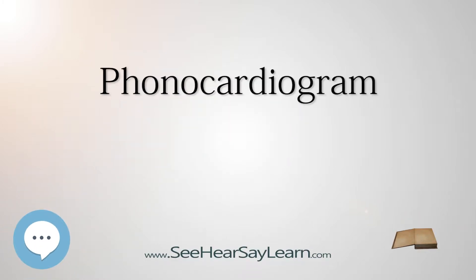A phonocardiogram, or PCG, is a plot of high-fidelity recording of the sounds and murmurs made by the heart with the help of a machine called the phonocardiograph. Thus, phonocardiography is the recording of all the sounds made by the heart during a cardiac cycle.